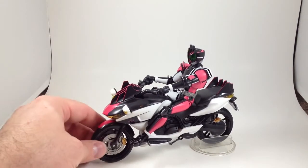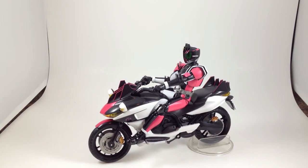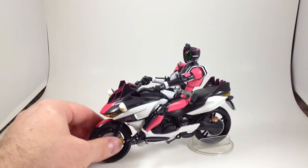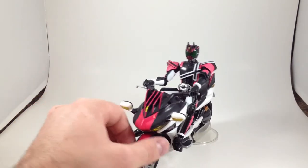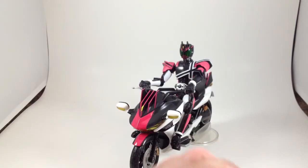This one tends to go for around $50 to $60 on Mandarake. And if you like Decade, or if you want to have all of the bikes like I do, it's a good buy — it's a good bike. And if you have the older figure, I guess it comes with the right hands to hold on to the thing.